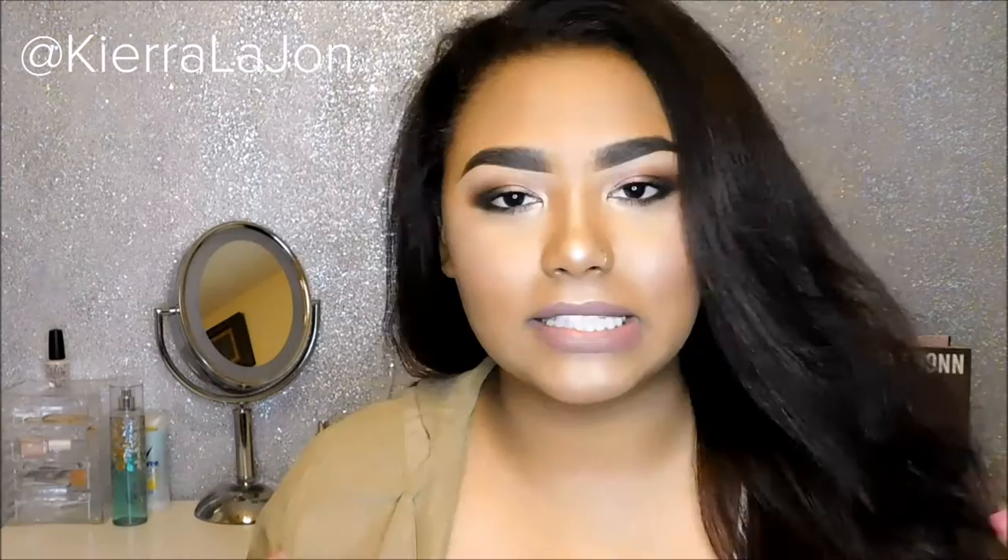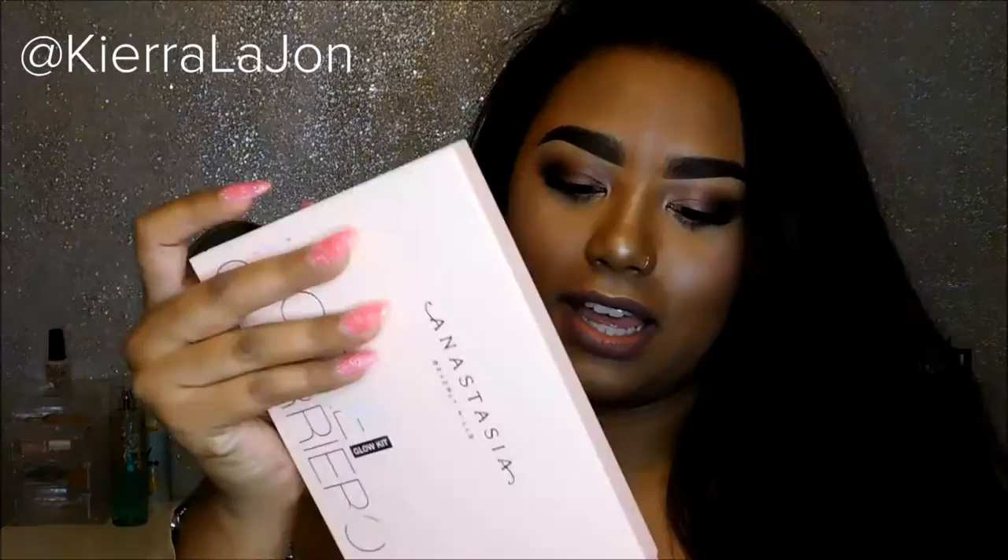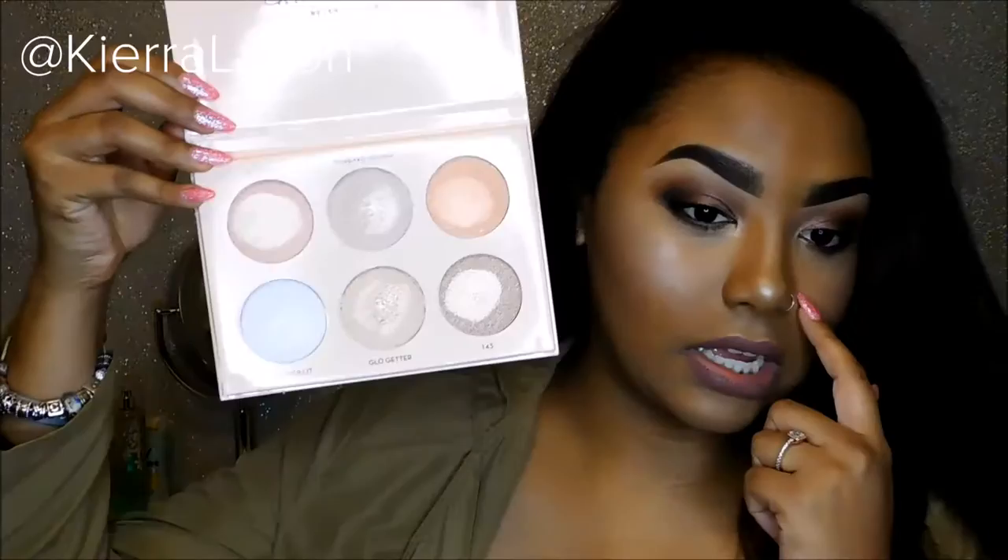The next thing I got is from Sephora, and I didn't even get it myself — my parents got it for me, shout out to mommy and daddy, y'all are appreciated as always. It's the Nicole Guerrero palette, the palette that is all over the internet. This is what it looks like — of course the sleeve looks exactly like the top. I've already swatched it and I have it on right now.